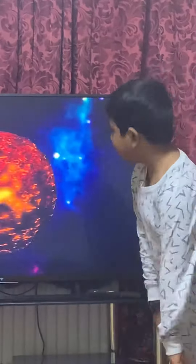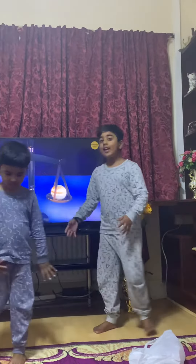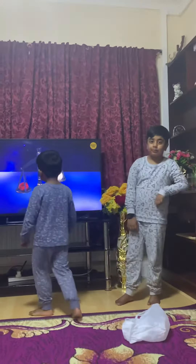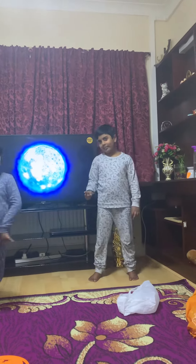Brown dwarfs are also called failed stars because they don't have enough mass for those chemical reactions. That means they're not as bright, but they're super dense. All the matter in them is packed together so tightly, they weigh 80 times more than Jupiter, even being the same size. And if you think that's something, just look at a white dwarf.